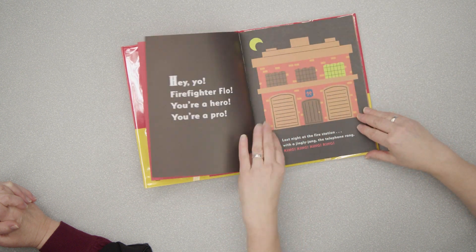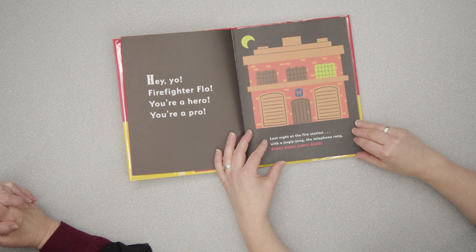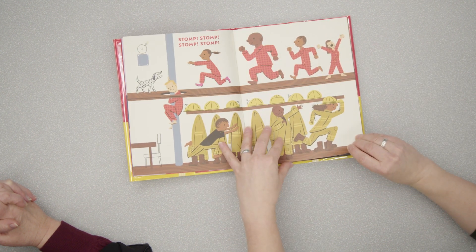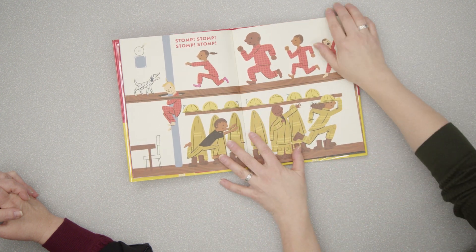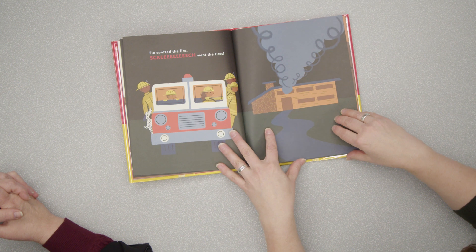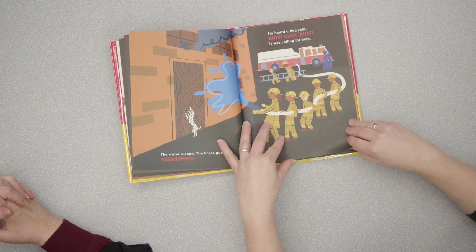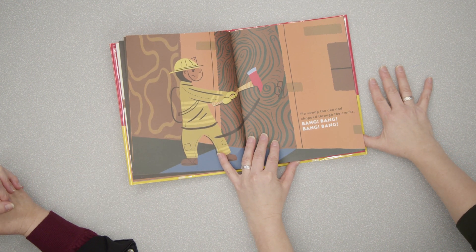Let's get into the story: 'Hey yo, Firefighter Flo, you're a hero, you're a pro.' So you've got fun rhyming. 'Last night at the fire station with the jingly jang, the telephone rang.' You see everybody waking up. There's a diverse crew of firefighters. The brightness of the pictures is great. I love the patterns of their pajamas and this cross-direction layout. You read them riding off to the fire — there are tons of opportunities for fun sounds: clang clang clang, flash flash flash, woo! Kids will love making the noises, and it indicates nighttime with all of the dark space around. Even though it's dark, the print really pops.